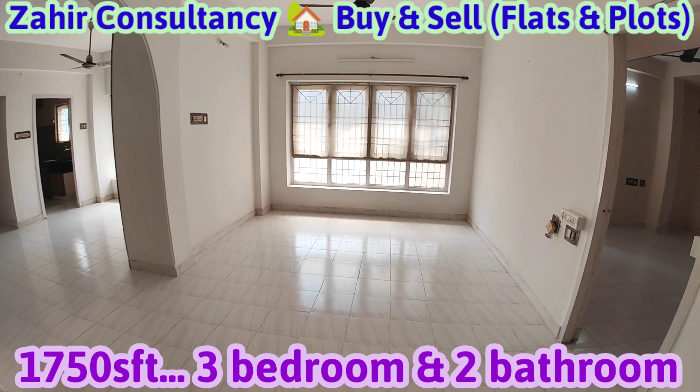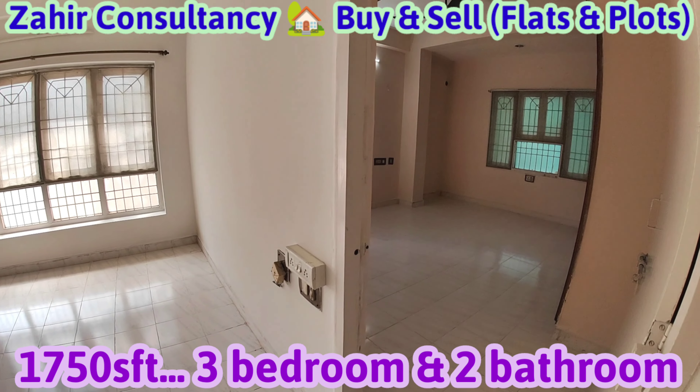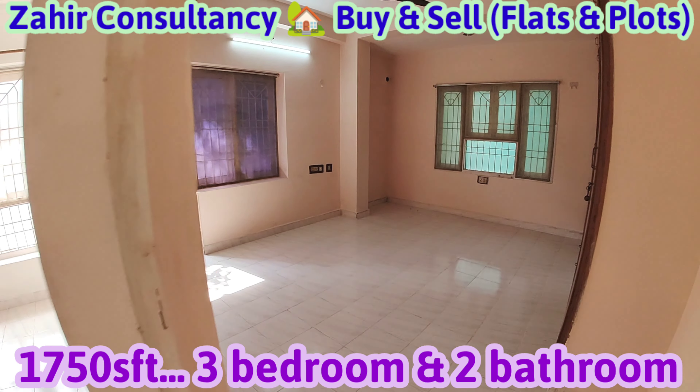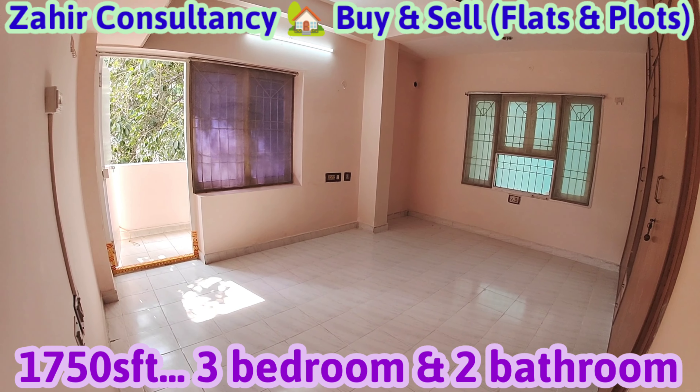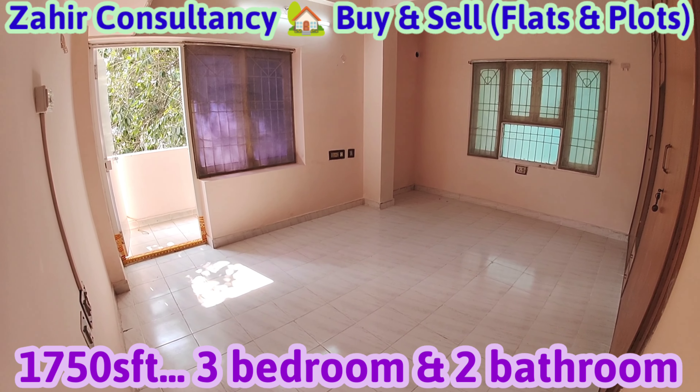1750 SFT flat — this is the hall. Ready to move flat. Master bedroom, attached with balcony and bathroom.